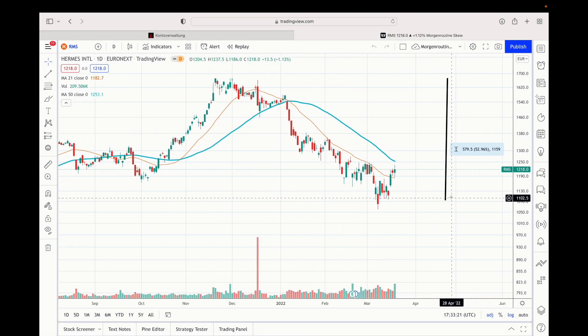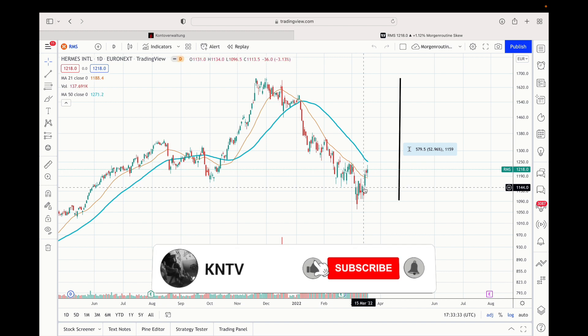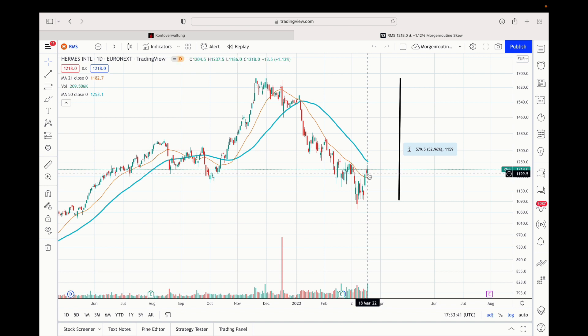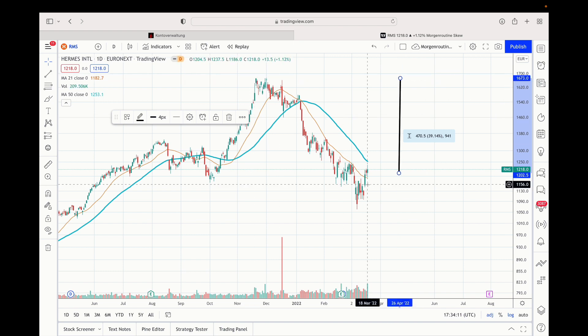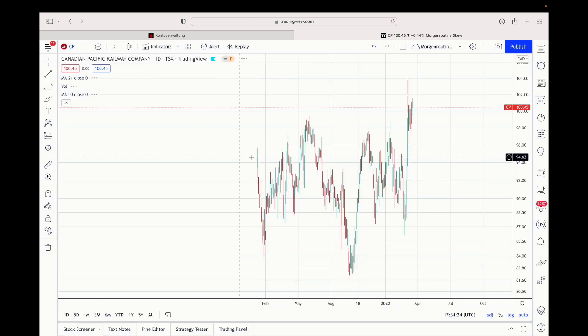Looking at the chart, the stock made a little bottom down here and I wanted to enter the position in the upwards trend. I assume the correction in the international market will continue, so I wouldn't be surprised if these stocks go even deeper. But if you buy a quality stock like Hermès you can still make a lot of money — from here to the old all-time high I have 40% upside potential. The stock is down quite a bit and I will continue to increase my Hermès position.